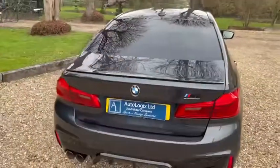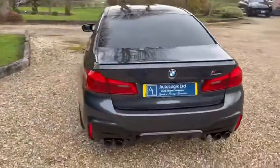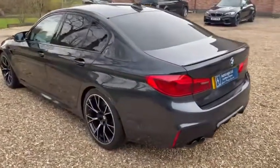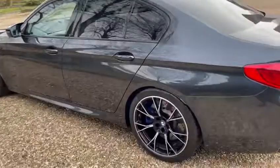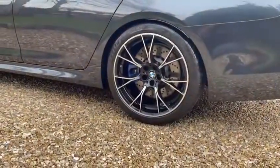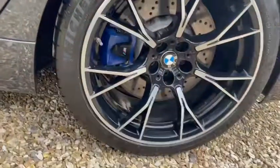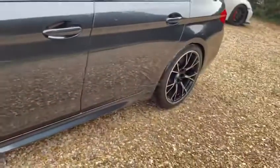It has 360-degree cameras. It's a really high spec car — looking at the option list it's got pretty much everything bar ceramic brakes. Beautiful colour, Singapore Grey.